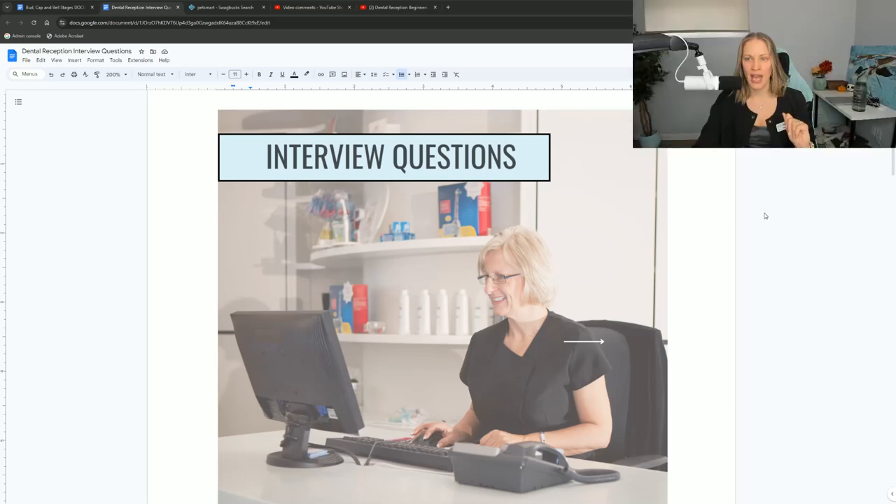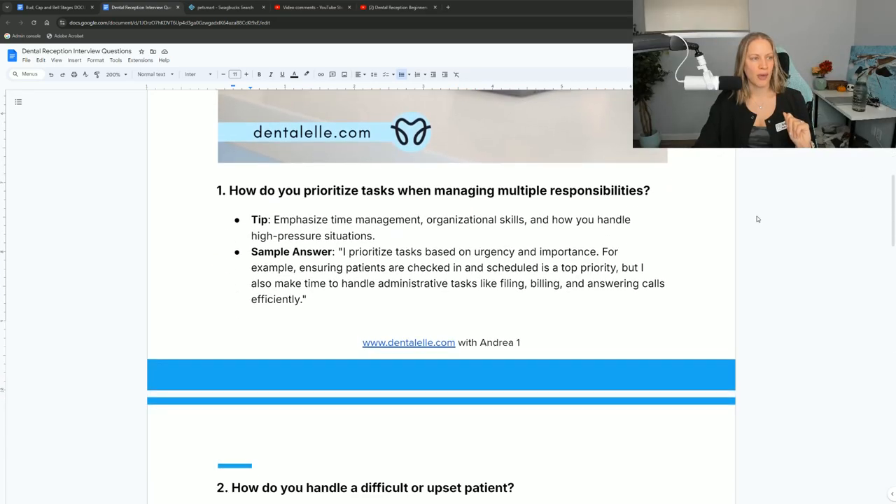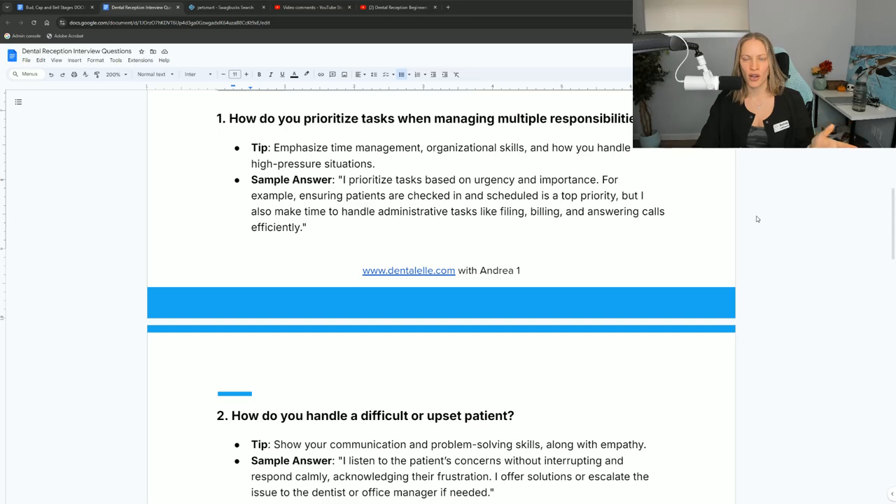So let me share my screen — this is just to remind myself of what I want to talk to you guys about today. One of the duties as a dental office receptionist is you have to really be able to multitask and manage your time well. That's what makes a good receptionist in any office. If you have someone on the phone, a lineup of people in front of you, you have to file charts, book appointments, and call patients. How are you going to manage your time? This is one of the questions.